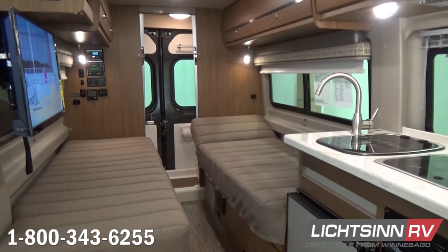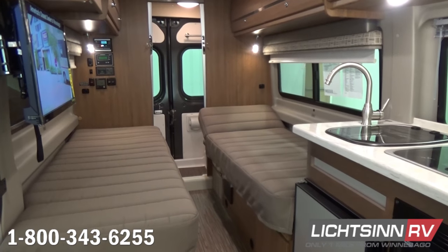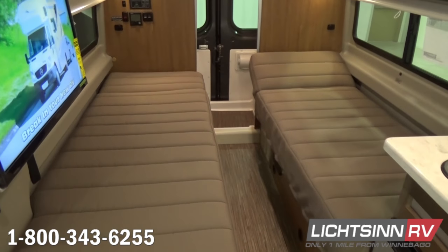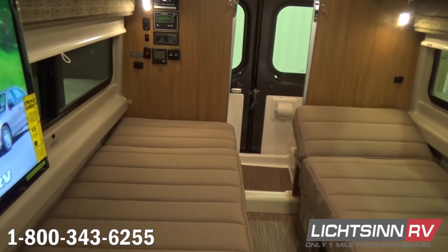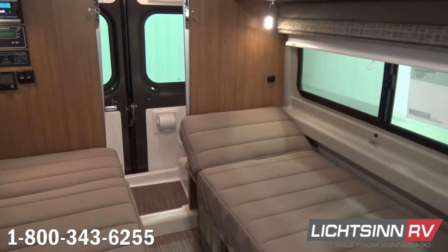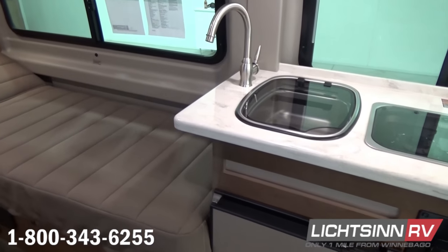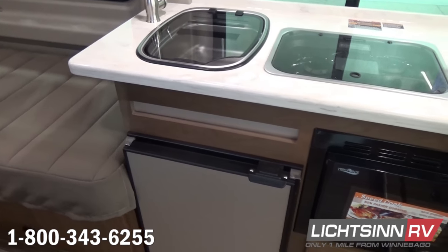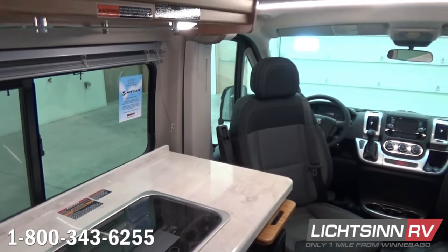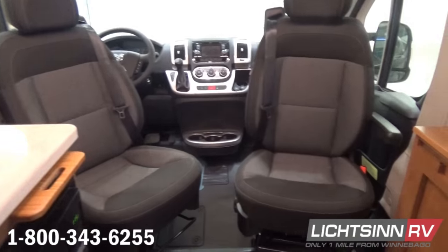Jumping inside the Travato 59K, we've ordered this coach in a neutral contemporary beige crosshatch palette paired with Aosta Cherry cabinetry, designed using computer-aided design by Winnebago Industries to maximize interior storage and minimize tolerances, reducing squeaks and rattles long-term. Dual twin beds convert into a flex bed system. The deluxe sleep system features independently adjustable firmness springs, new quilted top-to-bed mattress padding, and adjustable headrests. Dual front cab seats rotate to become integral living components, with three sets of safety airbags.